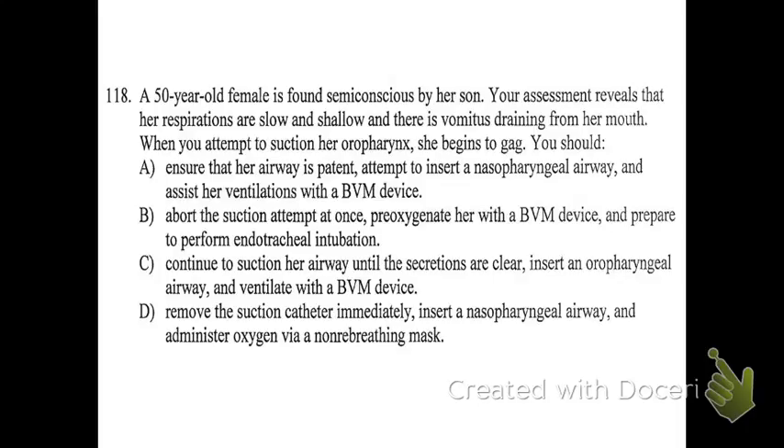The best answer here is A — ensure her airway is patent, attempt to insert an NPA, and assist her ventilations with a BVM. B is wrong because we don't do intubation. C is wrong because she's gagging — she has a gag reflex, so you clearly cannot put an OPA in this patient. D is incorrect because she does not need a non-rebreathing mask — she needs a BVM. Also, D does not clearly say you're going to make sure her airway is still clear. A is the only one that addresses that, which is important because she had vomitus in her mouth and may throw up more. You still want to make sure her airway is open, and A is the only answer choice that specifically mentions that.